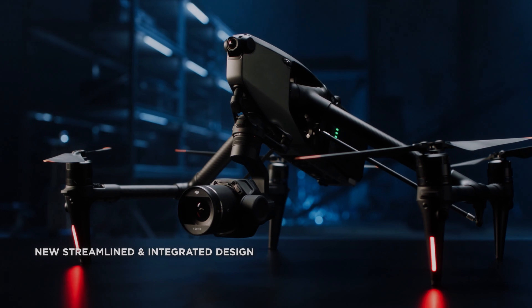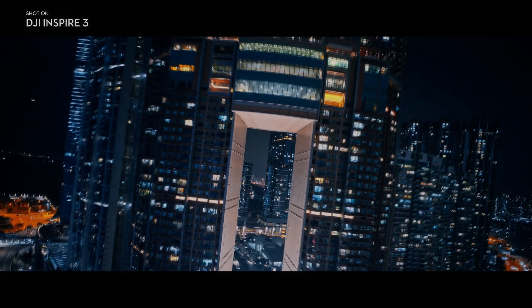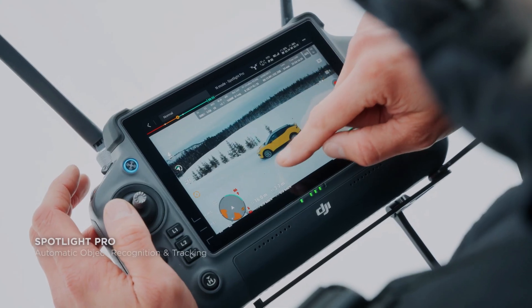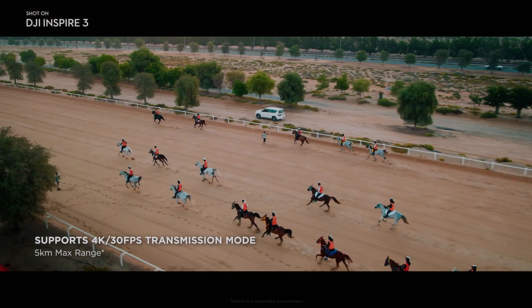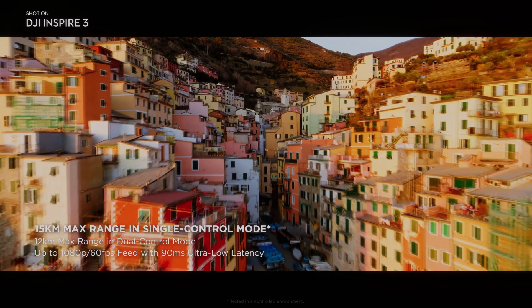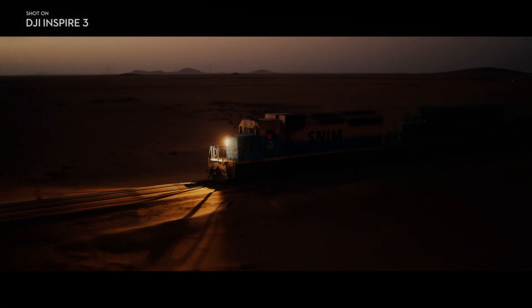One of the most significant features of DJI Inspire 3 is its ability to film in 8K at 75 frames per second. This resolution captures four times the amount of detail as 4K, making it an excellent tool for capturing stunning aerial footage. Additionally, the drone can film in 4K at 120 frames per second, providing slow motion capabilities for those wanting to capture slow motion footage.